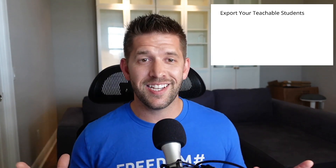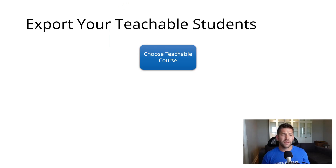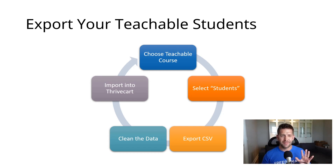Once the communication plan is done, it's time to go through the nuts and bolts of getting your students out of Teachable and into Thrivecart Learn. First, you're going to choose your Teachable course — you'll go one by one, just like when you were creating those courses in Thrivecart. You're going to select students, export the data from those students into a spreadsheet, clean the data a little bit so the process works way faster, and then import every student into Thrivecart Learn course by course. You'll do it one time and it's going to be okay.